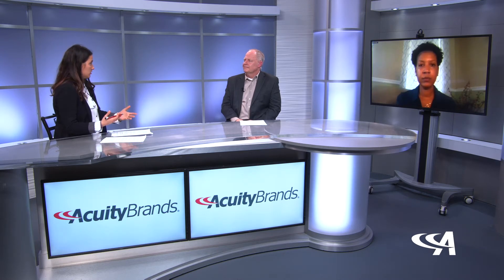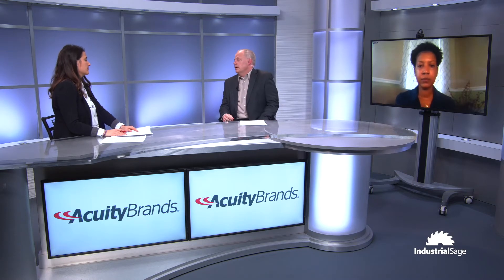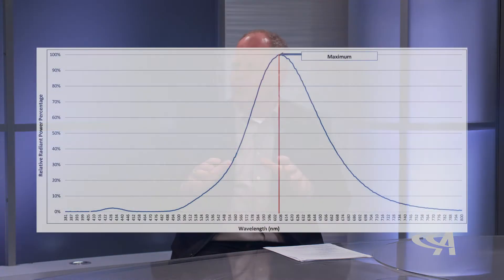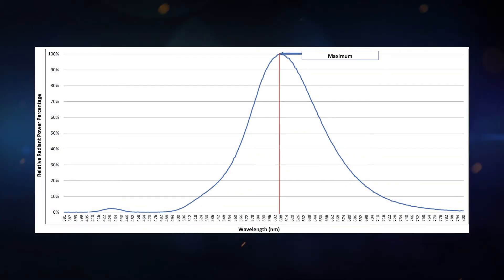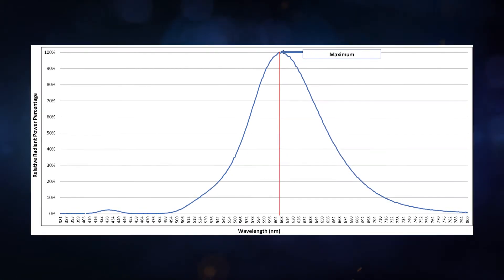So if I wanted to protect the sea turtles, I would just need to get an LED fixture that has that amber color? That's exactly right. There are two different types of amber colored LEDs. The first type I'll call phosphor converted. Most LEDs are blue LEDs, and those blue LEDs are then covered with a yellowish phosphor. The blue light excites those phosphors and emits an amber colored light. That is the most common type, and it's also very efficient and a very stable source.